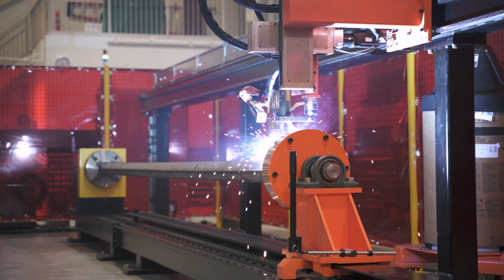Weld cameras allow for far more detail to be monitored in the welding process than ever before. If you're looking to improve your welding process, it's worth consideration. In many of our solutions, integrating a camera is one of the quickest and easiest decisions to make, as the benefits range from improved safety, real-time adjustments, or offline weld reviews.